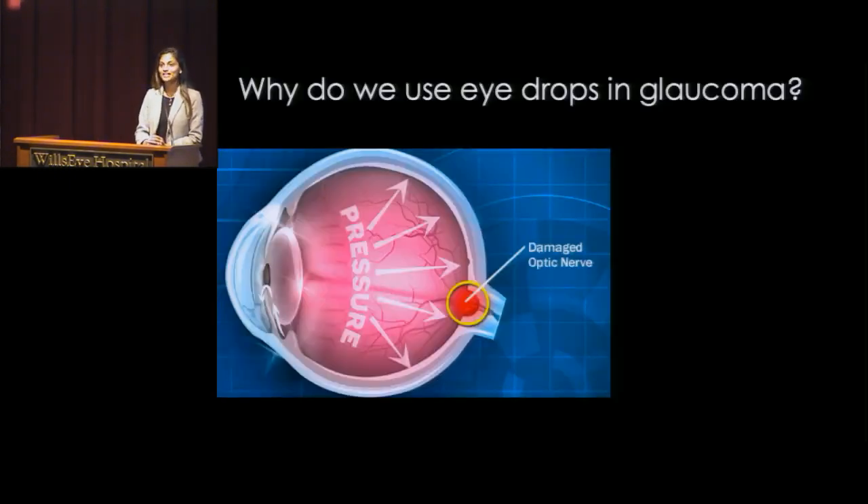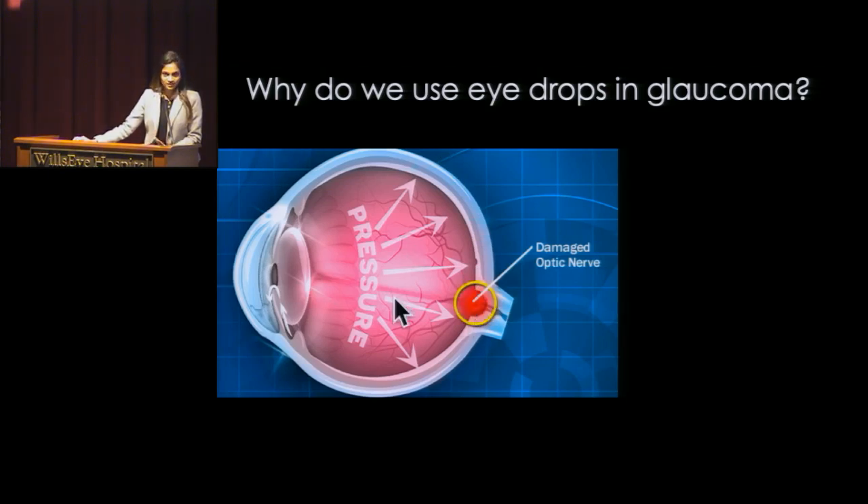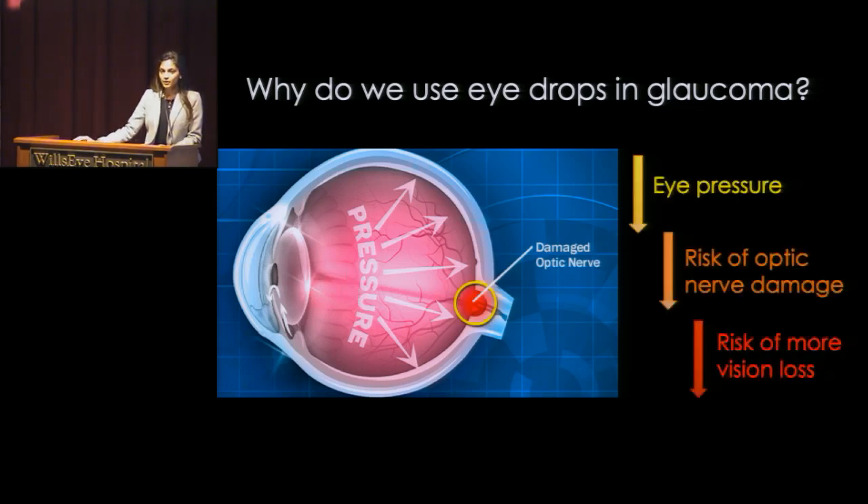So we sort of already went over this, but why do we use eye drops in glaucoma? You can see from this diagram the pressure inside the eye affects the nerve here located in the back, as Dr. Lee had pointed out. The pressure for everyone is different. What's the right pressure? What's your goal pressure? But for each person it's different. What we know is that lowering the eye pressure can decrease the risk of damage to the optic nerve and also decrease the risk that you could develop new vision loss.